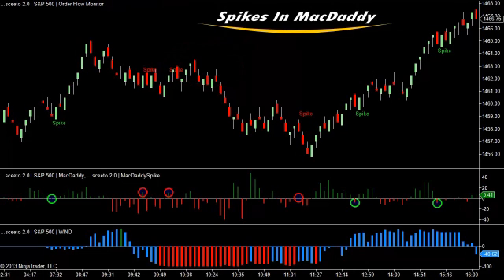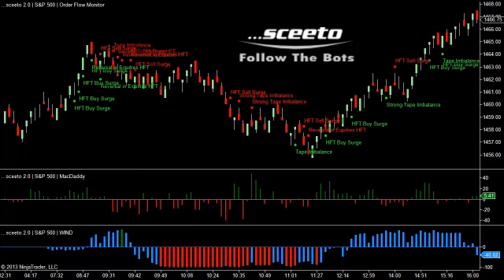Here are spikes in McDaddy for today, and as usual, they performed very, very well. And here you'll see that the trading bots as surfaced by Sceeto's order flow monitor really just went with the flow today. If you did, in fact, follow the bots, you did pretty well.